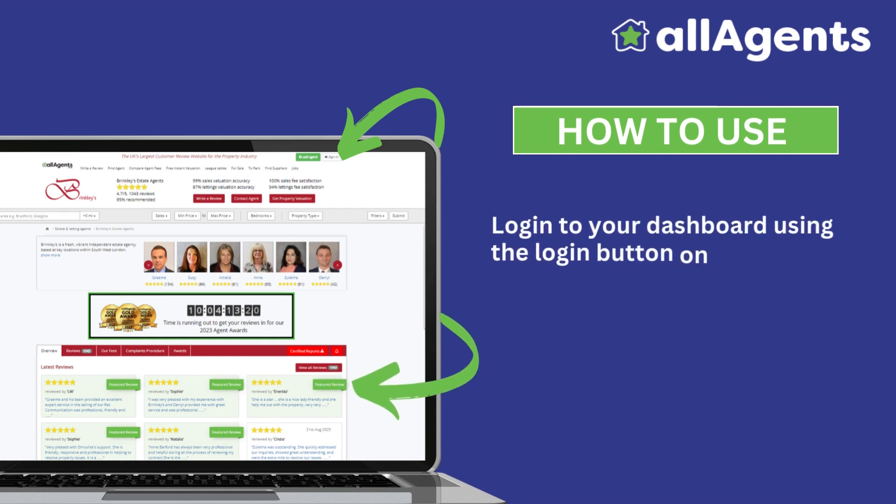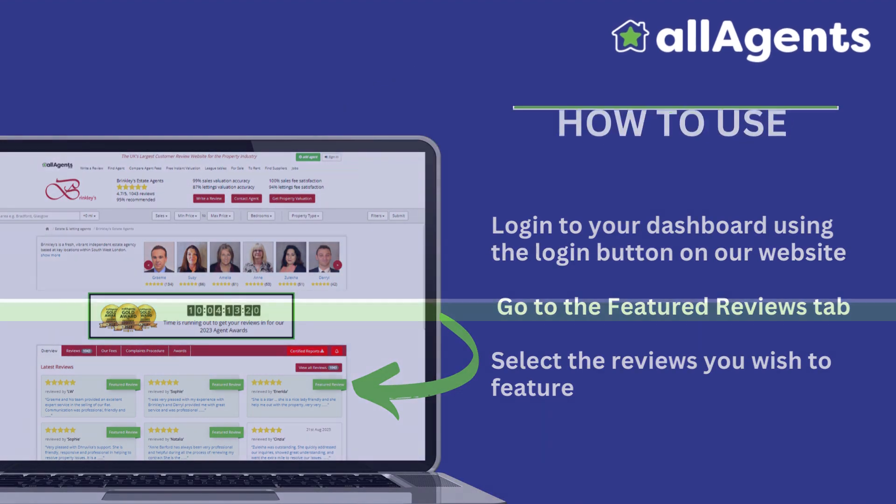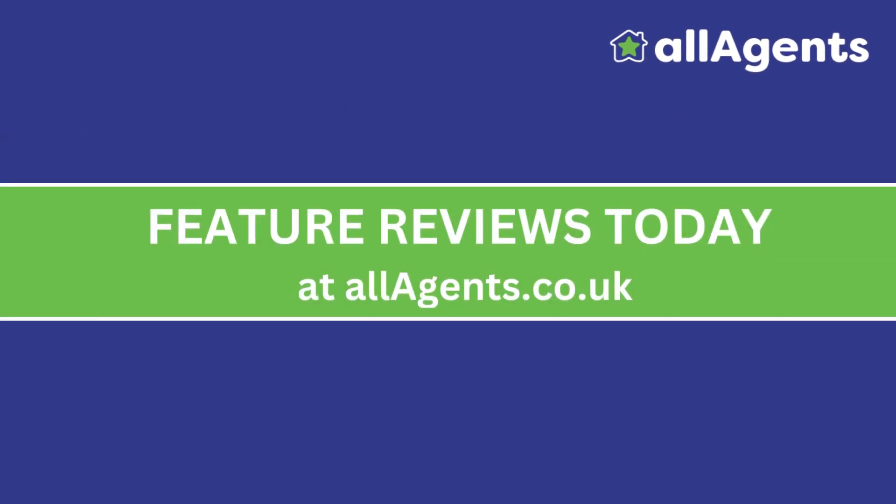Log into your dashboard using the login button on our website. Go to the Featured Reviews tab and select the reviews you wish to feature. Feature Reviews today at allagents.co.uk.